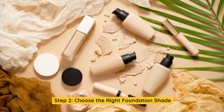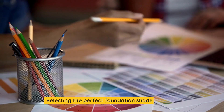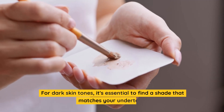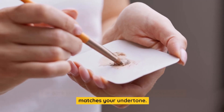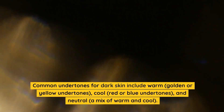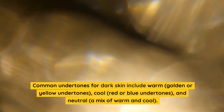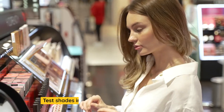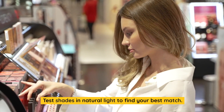Step 2: Choose the Right Foundation Shade. Selecting the perfect foundation shade is crucial. For dark skin tones, it's essential to find a shade that matches your undertone. Common undertones for dark skin include warm, golden or yellow undertones; cool, red or blue undertones; and neutral, a mix of warm and cool. Test shades in natural light to find your best match.